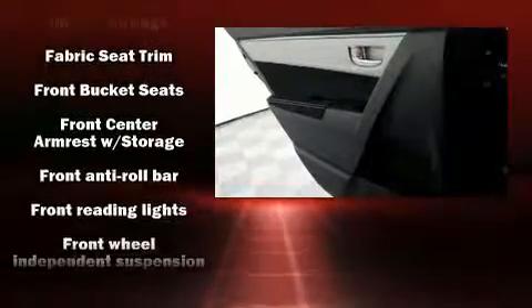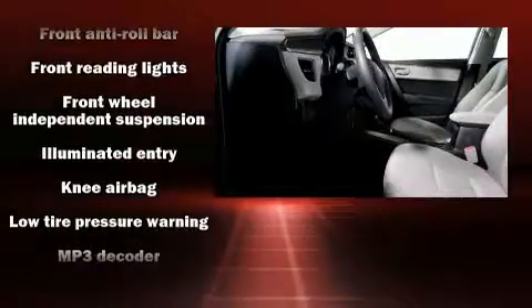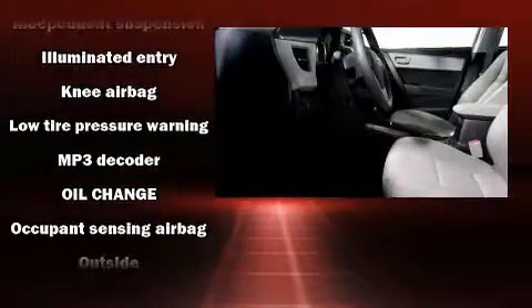head curtain airbags, traction control, brake assist, ignition disabling, and ABS brakes.